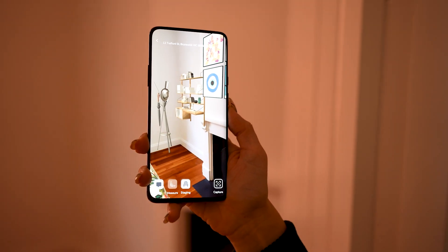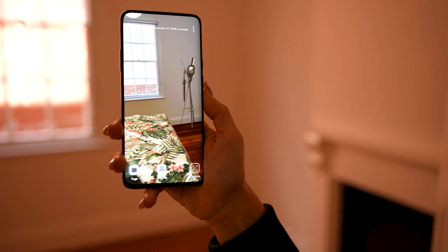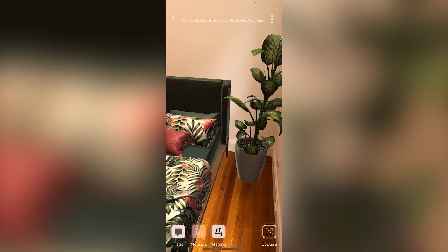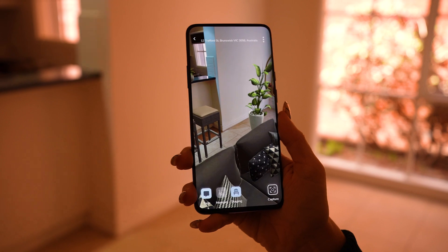When you go back to your property, you don't have to imagine. AR Connect allows you to see your virtually staged space in real life. Our alignment system means that whatever you staged online appears all around you in the real world. No more head scratching.